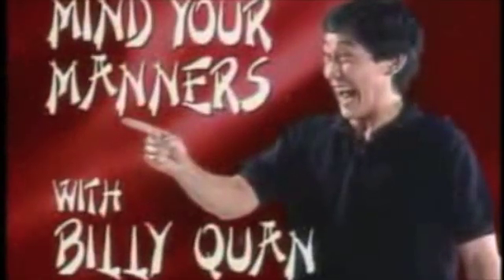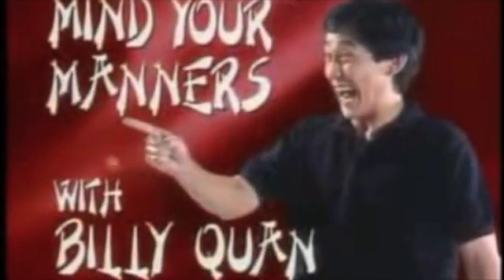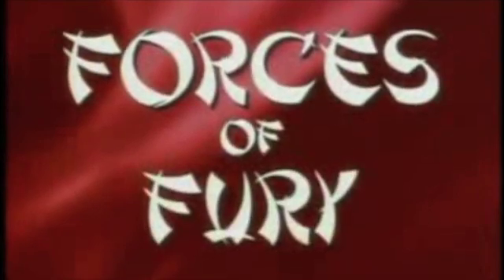Here's a short clip by Bill Nye that has nothing to do with the kind of force called Forces of Fury — it just sounds cool. It's time for Mindjaw Manners with Billy Kwan. Today's episode: Forces of Fury.